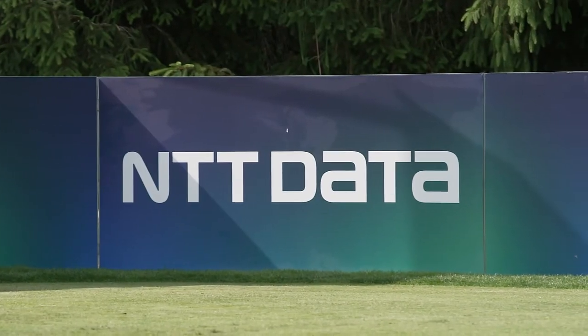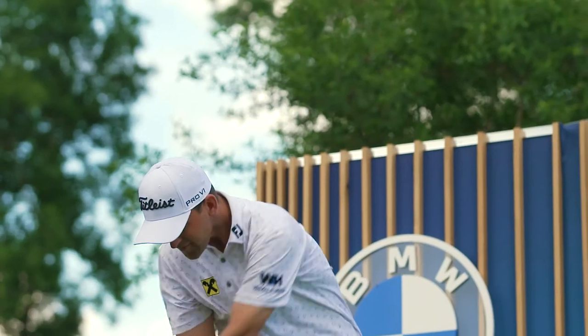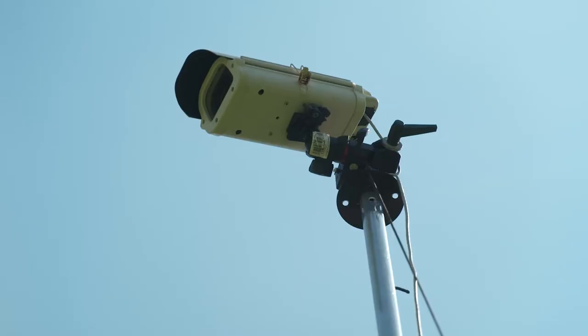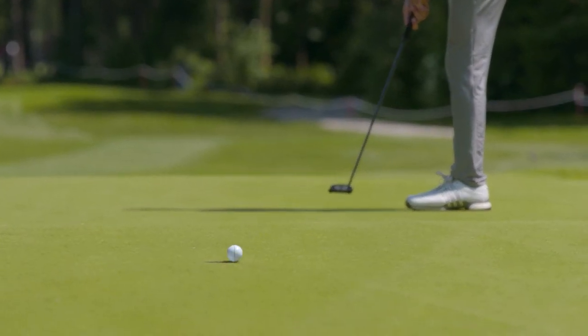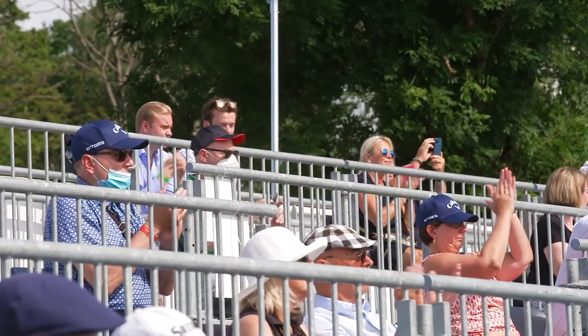Sport events are connecting people all over the world, and technology is overcoming barriers like distance, languages, and different time zones. We at NTT Data are proud to support the BMW International Open here in Eichenried. With our technology we are ensuring that people all over the world are able to connect to their heroes at the tournament. We are pathfinders for a human-centered, connected future.